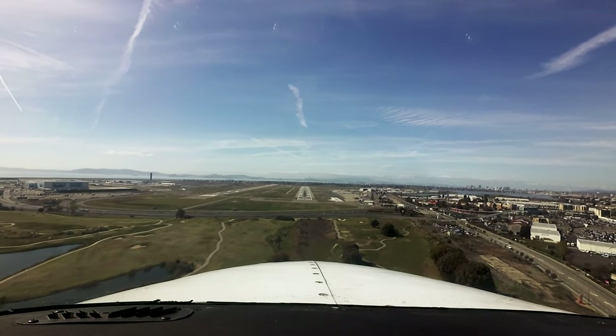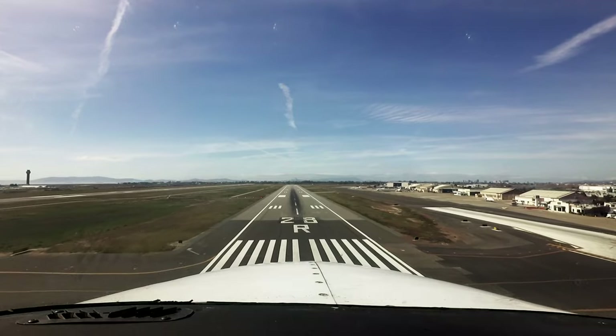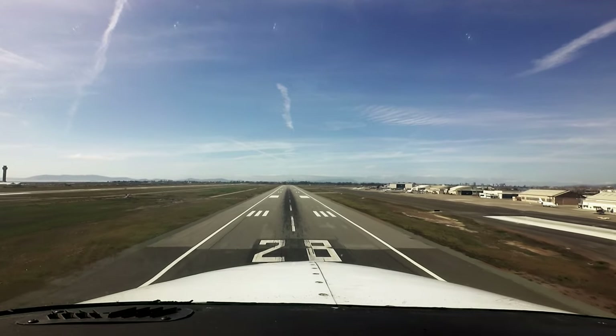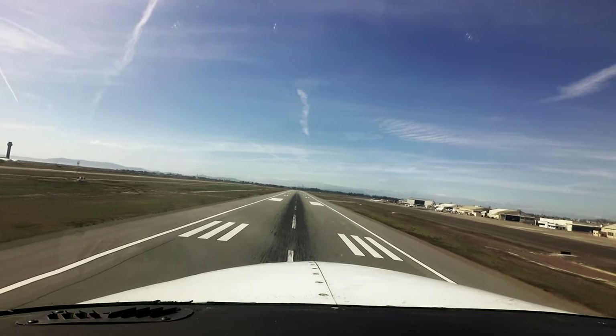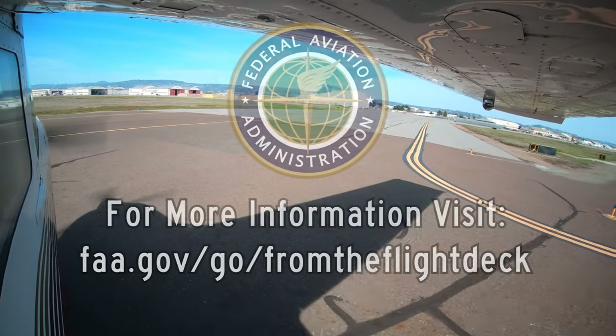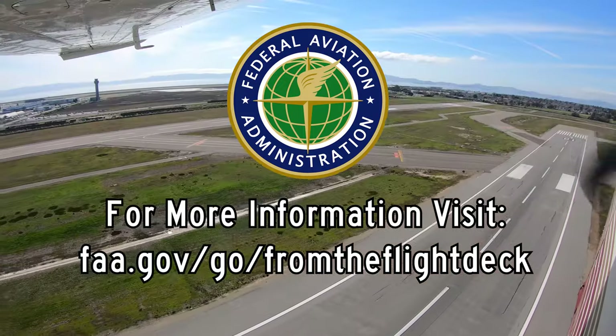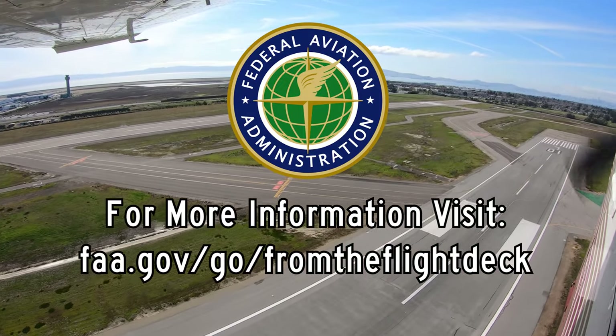Being aware of the hotspots and other configuration issues at Oakland will help pilots make better decisions and, along with the air traffic control tower, keep the operation safe and efficient. We hope this short video helps you prepare for your trip to the Metropolitan Oakland International Airport. It's always better to know before you go.